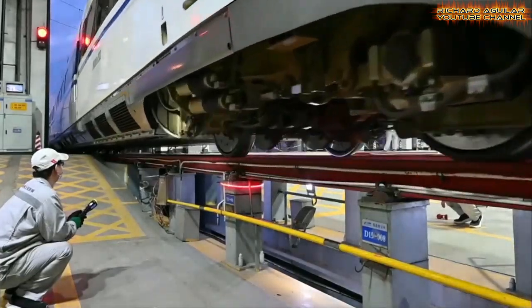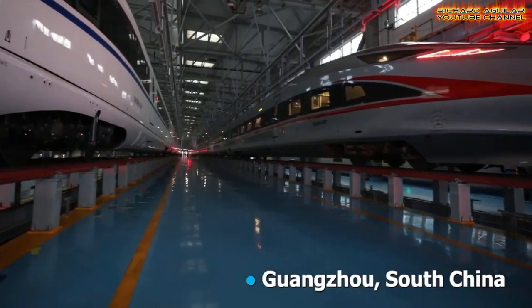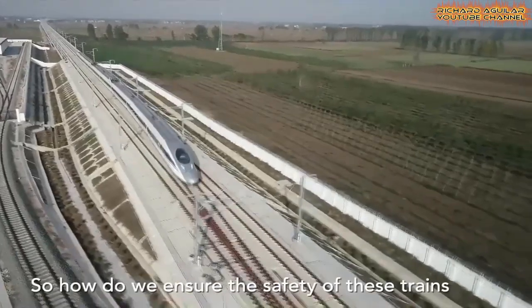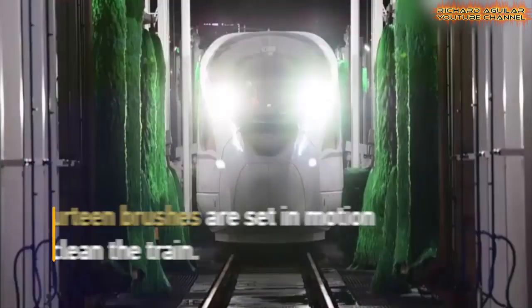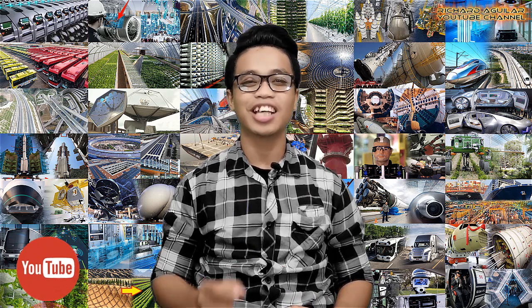Get ready to see some of the most famous high-speed bullet trains in China. In this video, we will show you how the most famous high-speed bullet trains in China are maintained and taken care of to ensure safe travels. Hi, good day to everyone. This is Arthur and welcome back again to our channel.